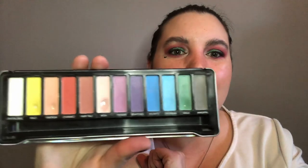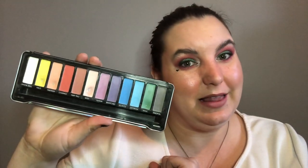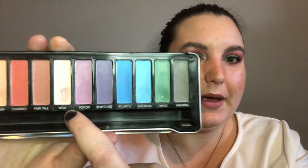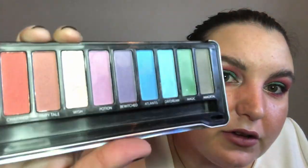I would also like to note — you might remember from last update — that I have also hit bonus pan on this shade, 'wish.' It is very hard to see, but there we go. So I have also hit bonus pan in this palette.